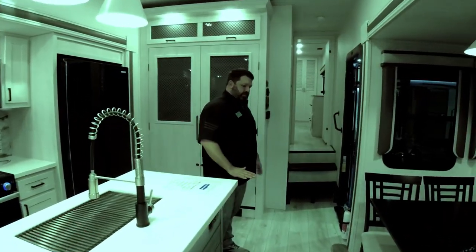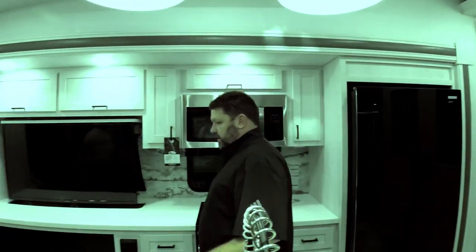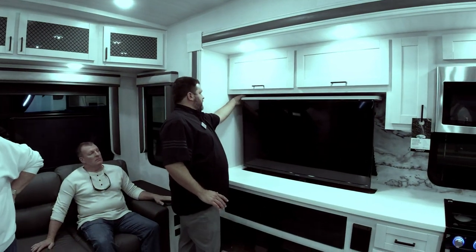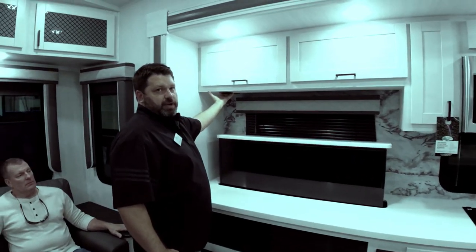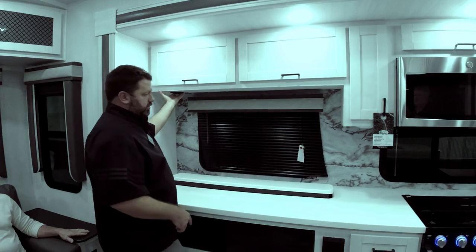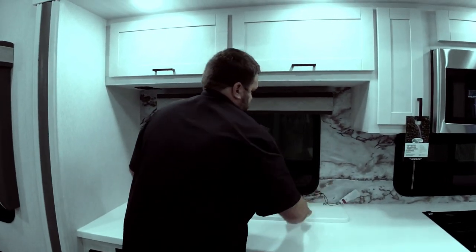No carpet, no heat ducts — we use marine grade woven flooring throughout, including in the slide out. We do the pop-up TV in the slide out. Every window in an Ahara opens — there are no non-opening windows, including the two kitchen slide-out windows. That gives you a really unique 270-degree view through the whole camper.